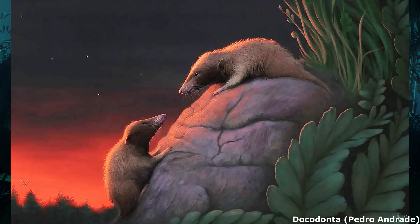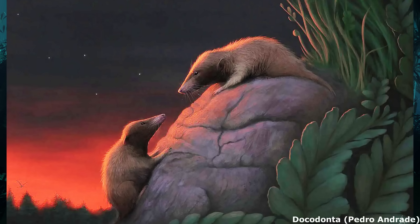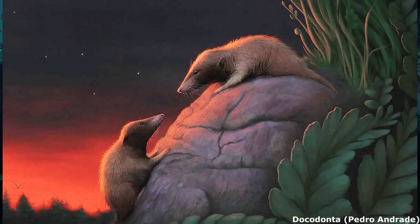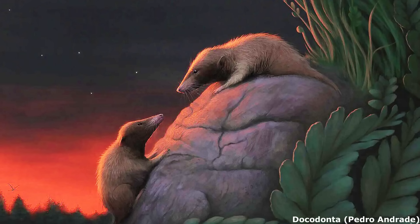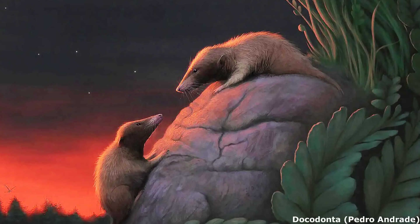Another major group of mammaliaforms were the docodonts, which first appeared during the early Jurassic and persisted into the early Cretaceous. With complex molar teeth superficially similar to those of crown mammals, docodonts were initially known almost entirely from isolated teeth and were assumed to be stereotypical small shrew-like animals.